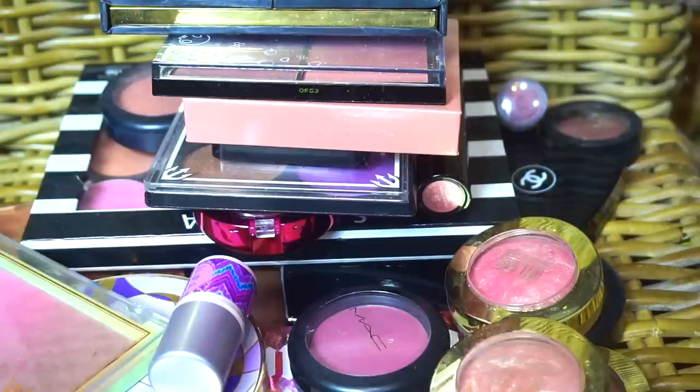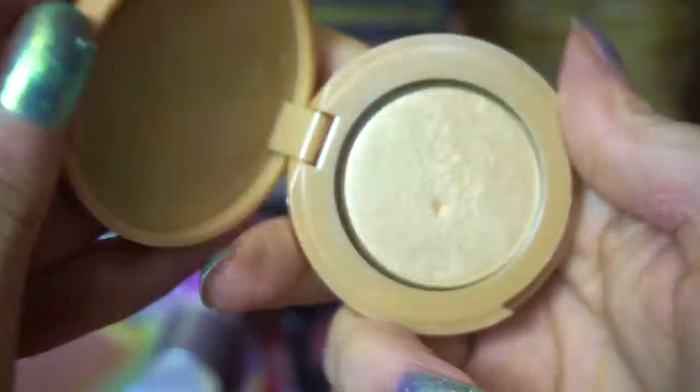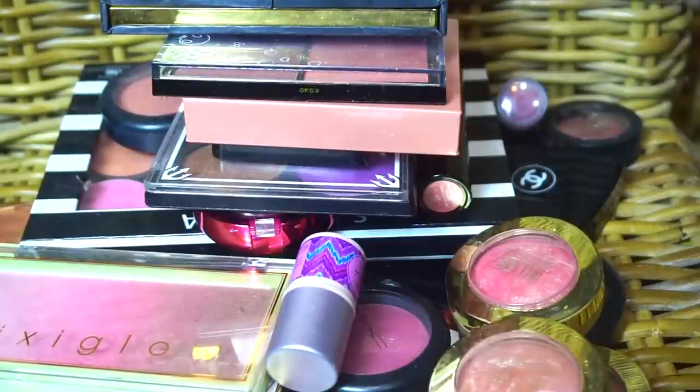What's this one? This is the classic Tarte Exposed little mini. Oh no, this is a highlight — what is this even doing in here? This doesn't belong here. This is going to the highlight section, which I will be decluttering at some point in the future. I thought that was a blush, probably because it is called Exposed. I will be doing a highlight declutter and that's probably going to go in the maybe because I have not used it in so long.